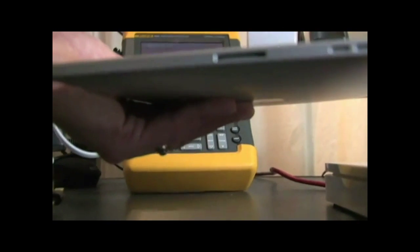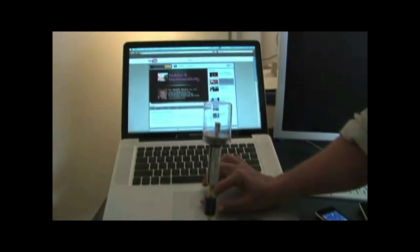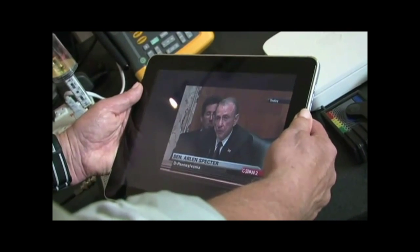You are exposed to an even greater level of radiation generated by your Wi-Fi enabled device, such as an iPad, smartphone, or laptop computer when downloading and uploading information. The closer you are to these devices, the higher your exposure.